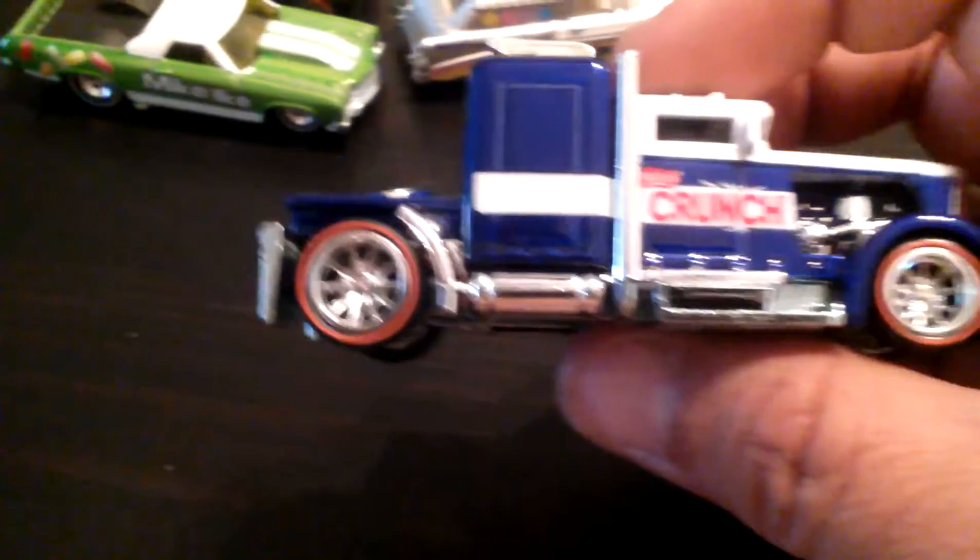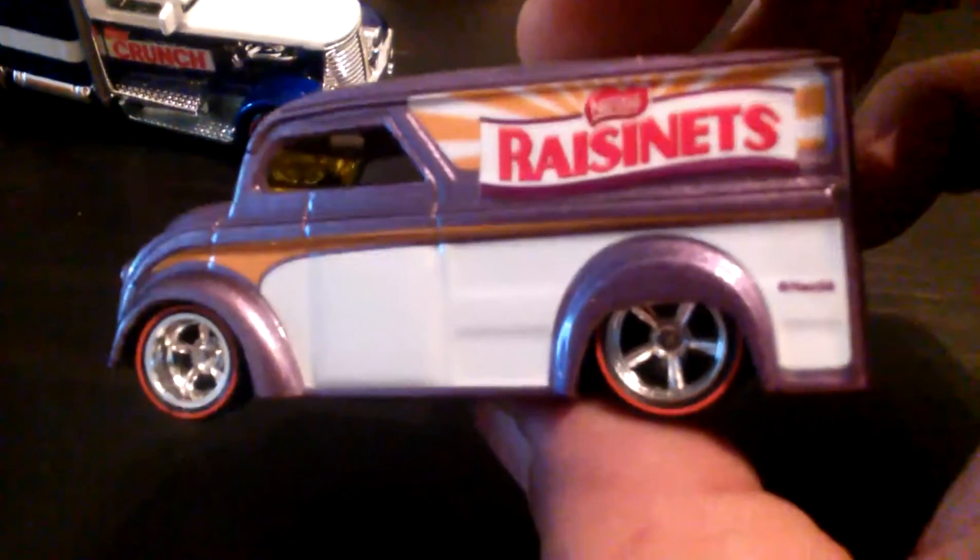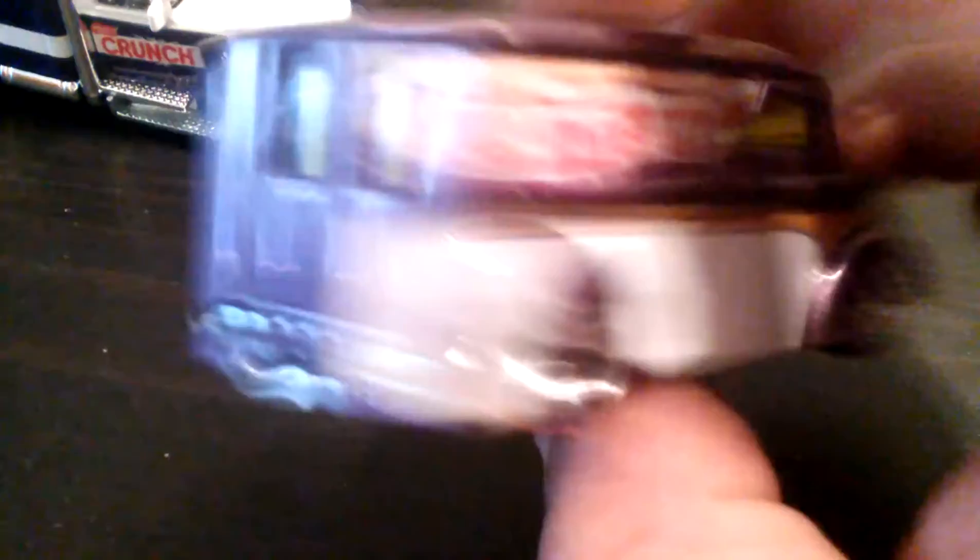And then the latest of the candy sets — I'm gonna have to make this maybe a three-parter video. This is going longer than I thought. Here's the Crunch — and this one is the Custom Convoy. Crunch Custom Convoy. This one is the Raisinettes — Dairy Delivery. I pre-cut all these to make it a little bit faster, but I'm not going fast enough I guess.